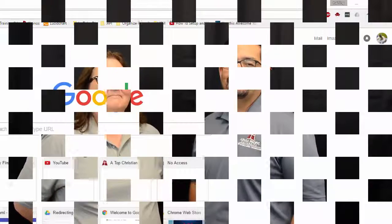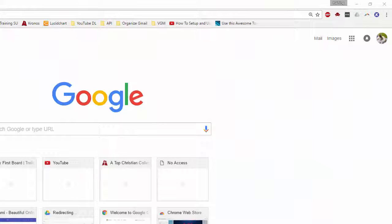Sounds like a plan! We do have a demo for it, so check it out. Now we're going to add Checker Plus to our Chrome browser.